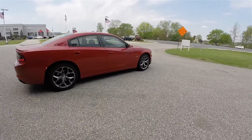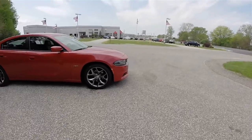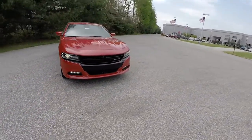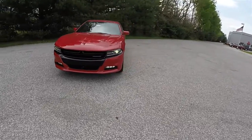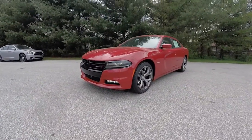This has concluded our quick walk around look at this 2016 Dodge Charger RT Premium. If you have any questions or would like to see this vehicle, please contact our showroom. One of our friendly sales staff would be more than happy to answer any questions you may have. Thanks for watching.